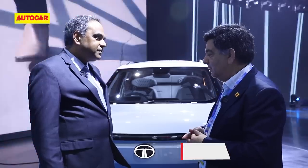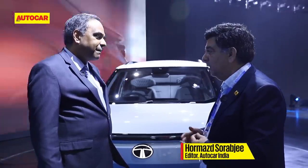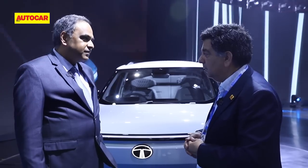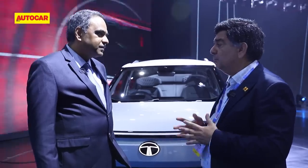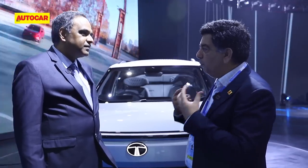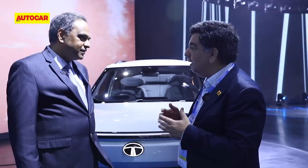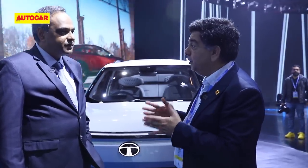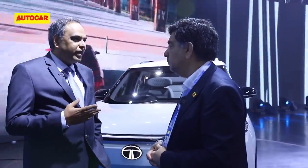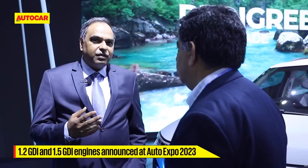Switching to ICE vehicles — the Curve is getting a 1.2 turbo petrol. To be honest, Tata has been a little behind in the ICE game with modern turbo petrol engines. ICE still has a huge market to address. The reason we unveiled the 1.2-litre GDI and 1.5-litre GDI engines is twofold: one, if we're playing in ICE it has to be more emission-friendly, and GDI technology helps achieve that — we have also committed to achieving net carbon zero by 2040.